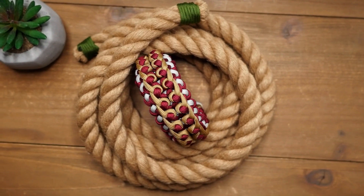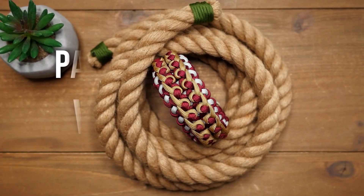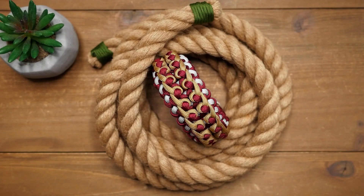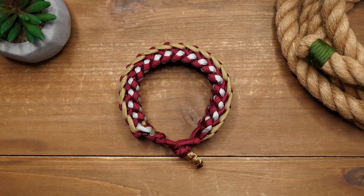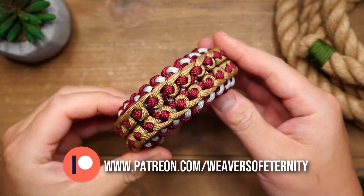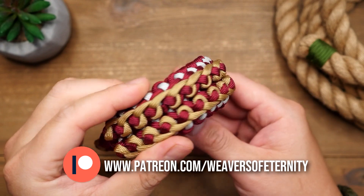Hey, what's going on weavers — Tim here again. This is the trailer for the Patreon exclusive video of the month. For this month we are doing Vlad's Weave. This is quite possibly one of the most unique patterns I've seen in a long time. It was quite a bit of a challenge to put this one together, but the end result was worth it for sure.